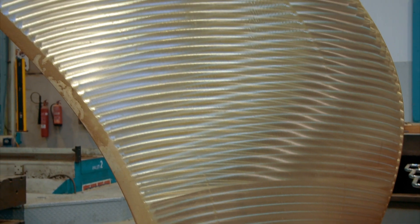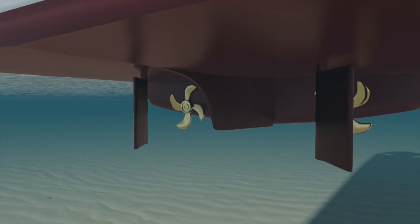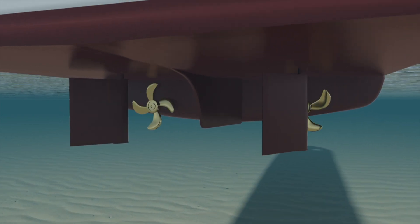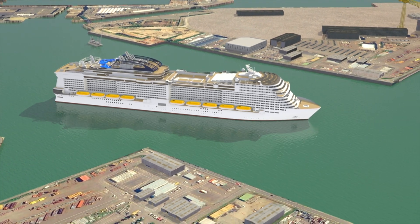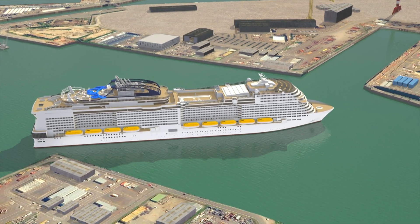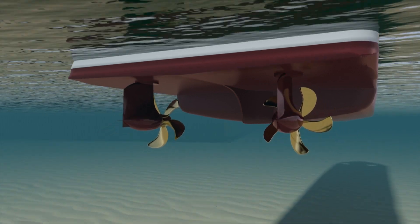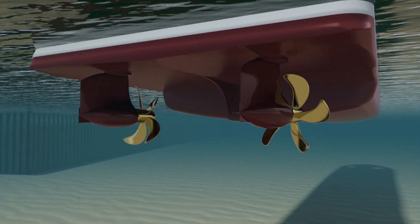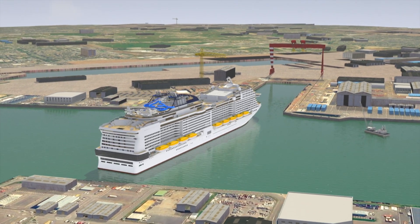Using propellers this large creates another big problem for engineers: keeping the ship manoeuvrable. The propellers on most ships are connected to the hull in a fixed position; to steer, the captain uses a rudder, but this limits manoeuvrability. For a cruise ship as large as Meraviglia, navigating through the tight ports at popular destinations would be near impossible. To solve this, the engineers attach the propellers to two giant rotating thrusters called azipods, which can spin through 360 degrees. Combined with small thrusters in the bow, this should allow this giant to breeze into the tightest of ports.